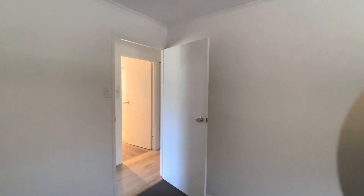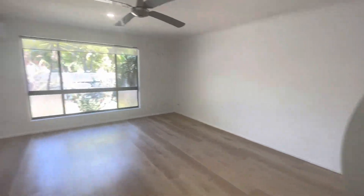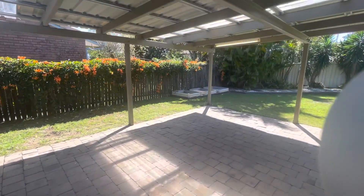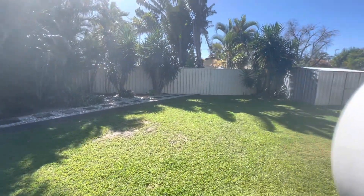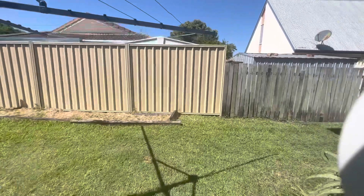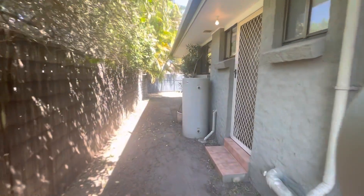Just going to quickly show you the outdoor area because it is absolutely beautiful. Coming back out the front door, you've got a great undercover area on the patio — absolutely stunning. There are some little flower beds, great shrubbery, and a beautiful great size yard that wraps all the way around. You can see the garden shed and the clothesline here, and this side would be access from the laundry.